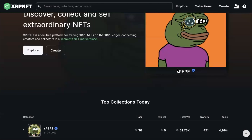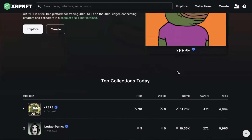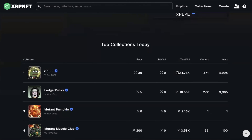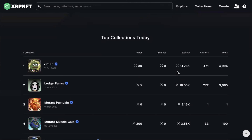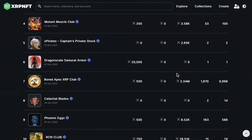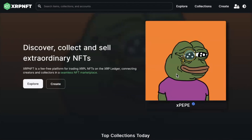XRPNFT.com is the next one. Similar to others but you can mint here. You can buy and sell, and when you log in you have a profile page. You can single mint NFTs for free, create a collection, and bulk mint — which is very useful. There are no whitelists available and no analytics or stats of any kind. Not one of the most popular, but it's out there on the list.